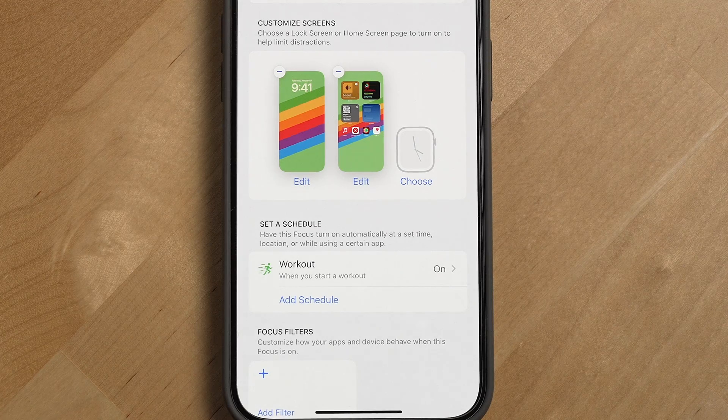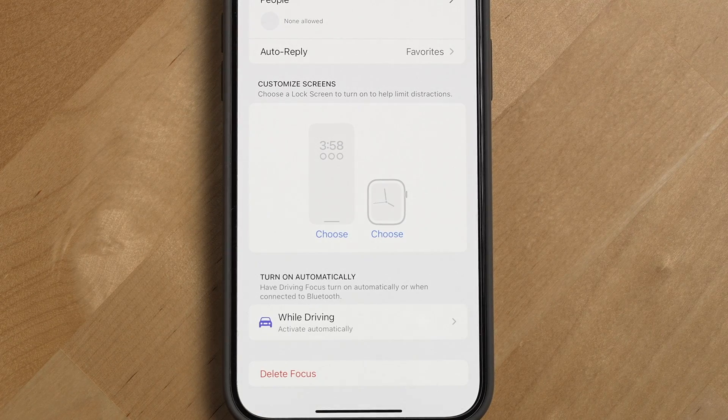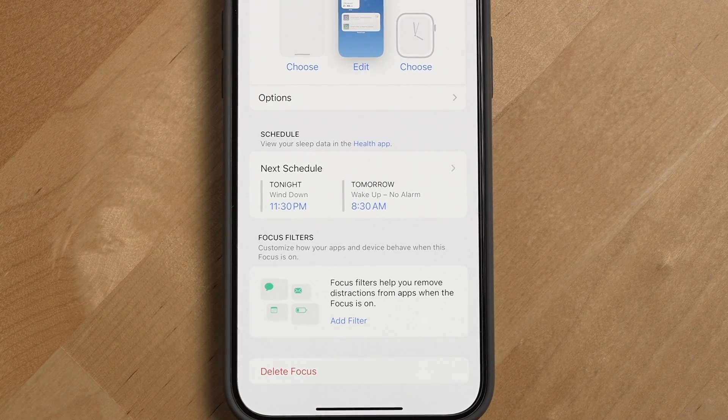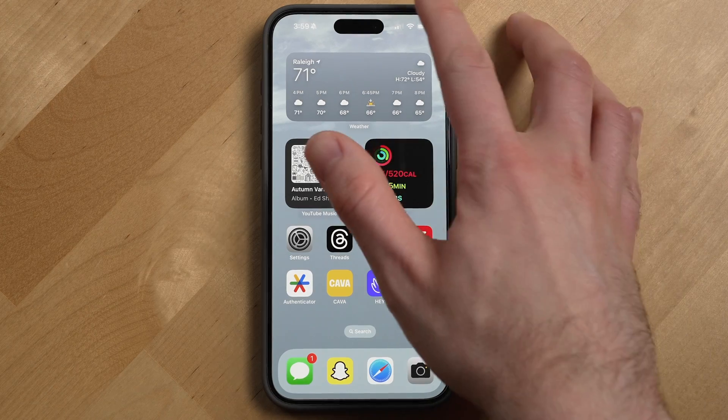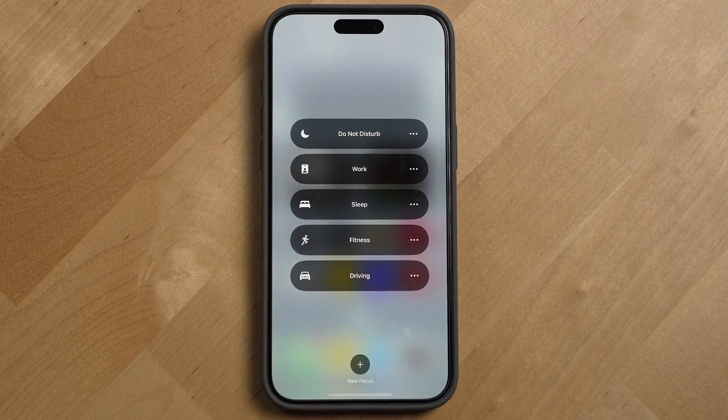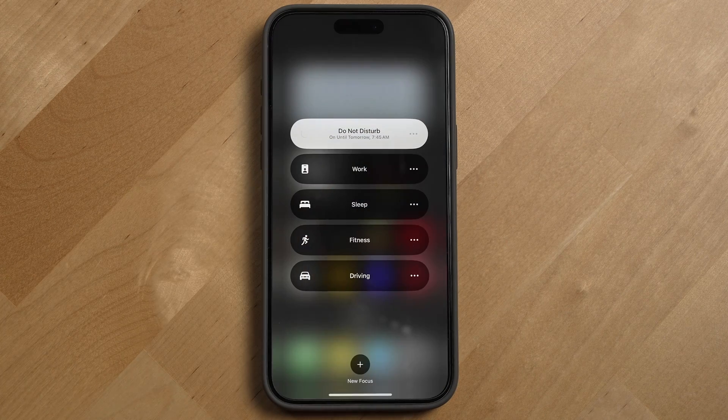The last thing you can set up within a focus is a focus filter. These allow you to filter out certain things from apps on a specific device when a focus mode is enabled. You can also choose system filters, like turning on and off low power mode during your fitness focus. Once you have your focus mode set up, there are a couple of ways to trigger them — some pre-built ones like fitness and driving can automatically turn on when you start a workout or are driving, and others like sleep turn on based on your sleep schedule set up in the health app. For other focus modes, you can just open control center, tap focus, and select what mode you want to manually enable.